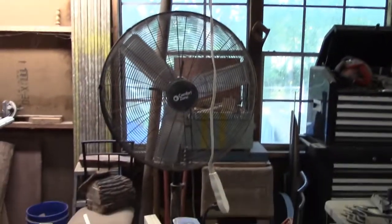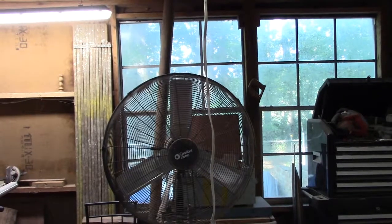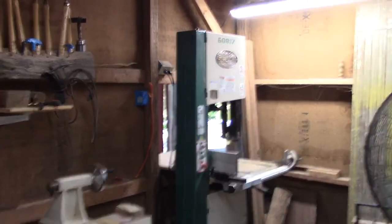Our air compressor lives in here. Then we've got our chop saws — a sliding saw and a miter saw. That's our dust removal system; whatever we're working on, we just blow that at it and it blows all the dust away. We've got our table saw here, and our big bandsaw over there.